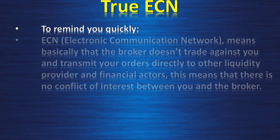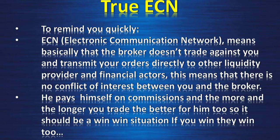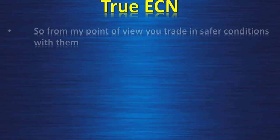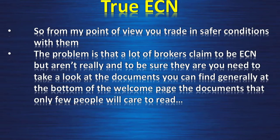ECN — Electronic Communication Network — means that the broker doesn't trade against you. They transmit your orders directly to other liquidity providers and financial actors, so there is no conflict of interest between you and the broker. The broker earns on commission, so the more and the longer you trade, the better for them too. It should be a win-win situation. The problem is that many brokers claim to be ECN but aren't really.